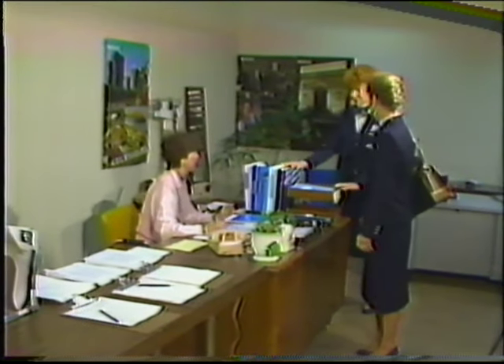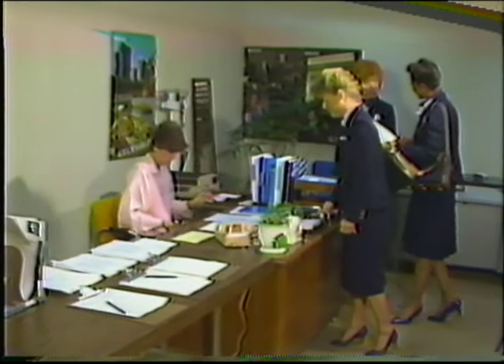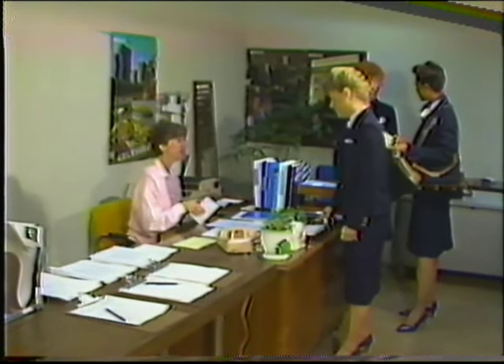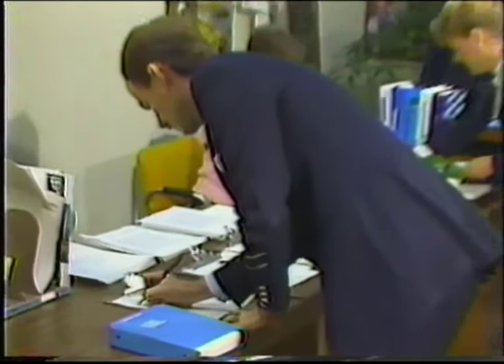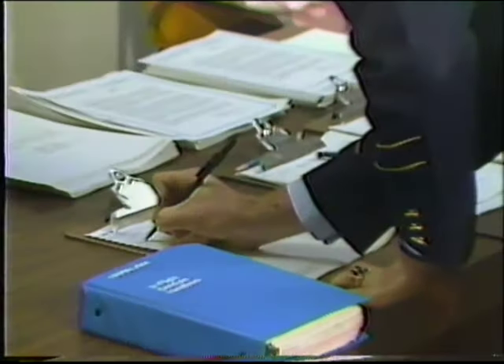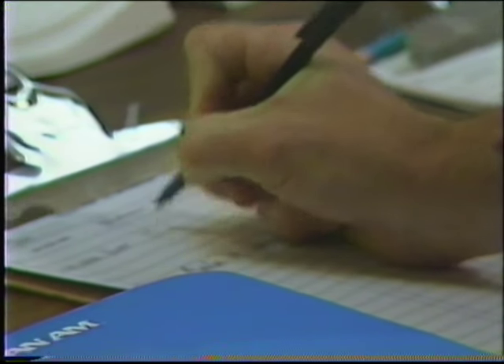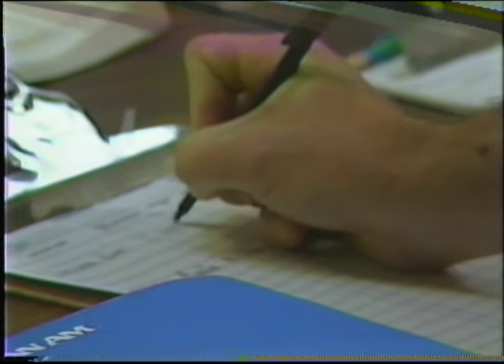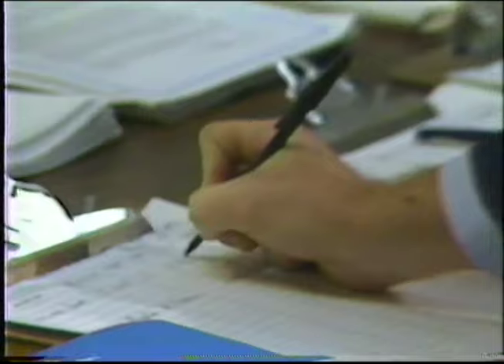We are observing the departure controls area, where flight attendants scheduled to operate Flight 98 from Miami to London are checking in. This procedure includes filling out the sign-in sheet. Bob is not the senior purser, so he enters his name on the second line. In addition to employee number, seniority number, pay capacity, and base, each flight attendant should also enter their nationality and language qualification.